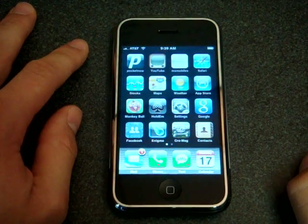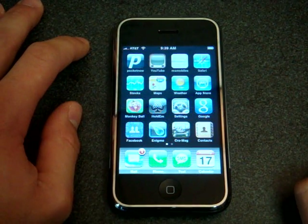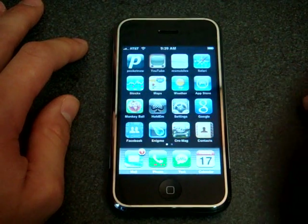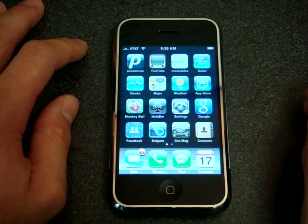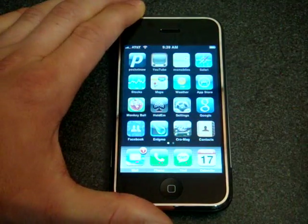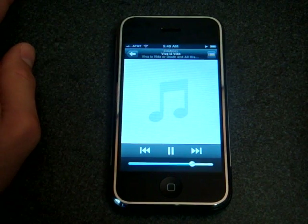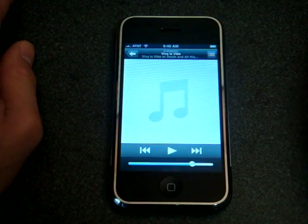The next test that Adam did was to launch the media player and play a playlist. I've set my home screen so that a double tap goes right to the iPod — I don't think that's cheating. I want to play the Coldplay CD, the new one, Viva La Vida. Ready, set, go. Here we are. There we go, that was pretty fast.